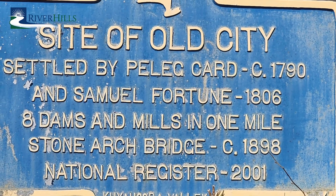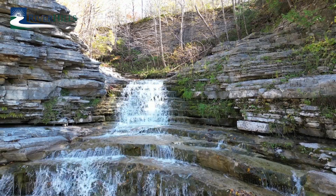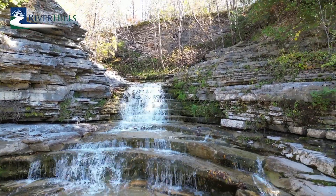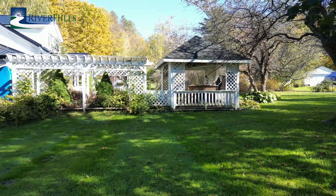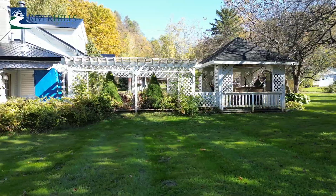Located near the site of the famous Lowry Castle and the breathtaking Old City Falls, this charming retreat invites you to explore the natural beauty this property has to offer, enhanced by mature trees, a small pond, vibrant perennials, and an outdoor living space like no other. It's the perfect spot for comfort and adventure.